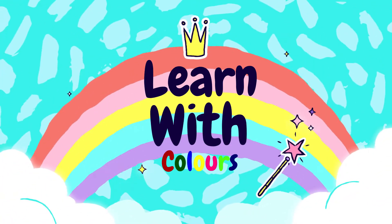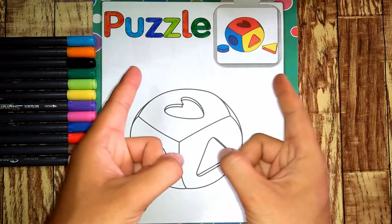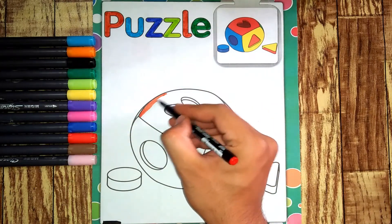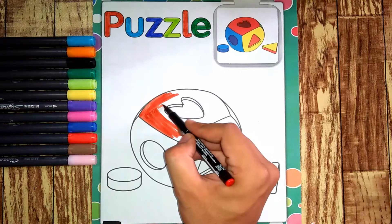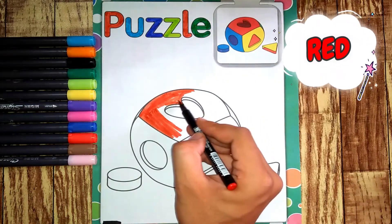Learn with Colors. Hey kids, today I am going to show you how to color a beautiful toy puzzle. Let's get started. It has red.